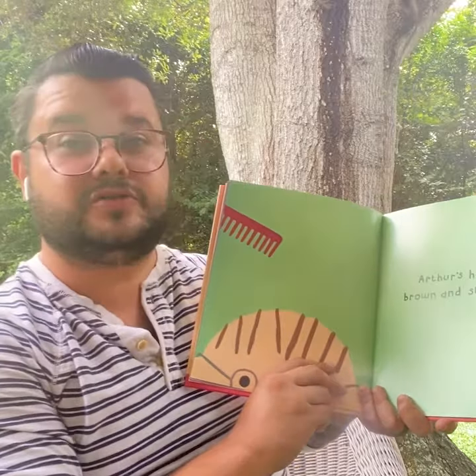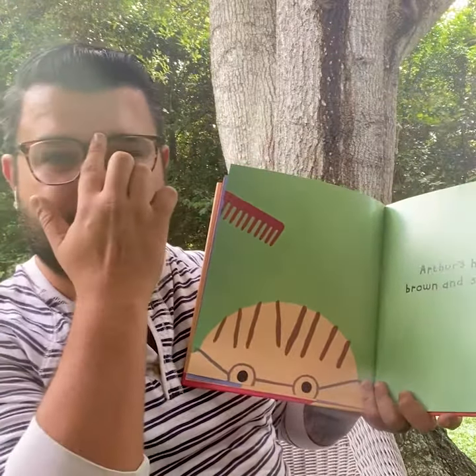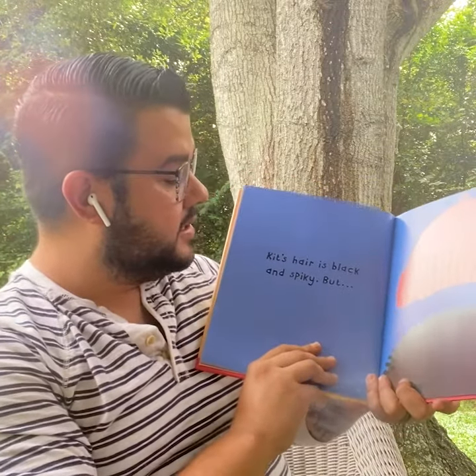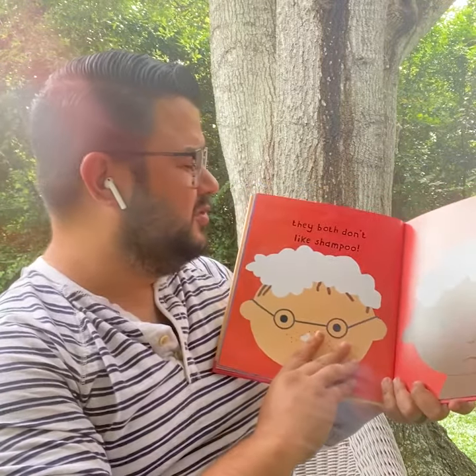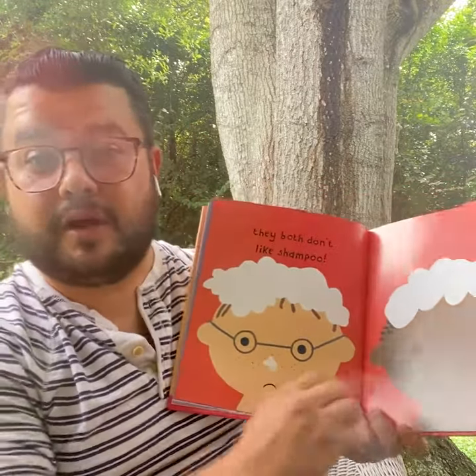Arthur's hair is brown and straight. Looks like Arthur's wearing glasses like this. Kid's hair is black and spiky, but they both don't like shampoo. But we use shampoo to keep our hair clean.